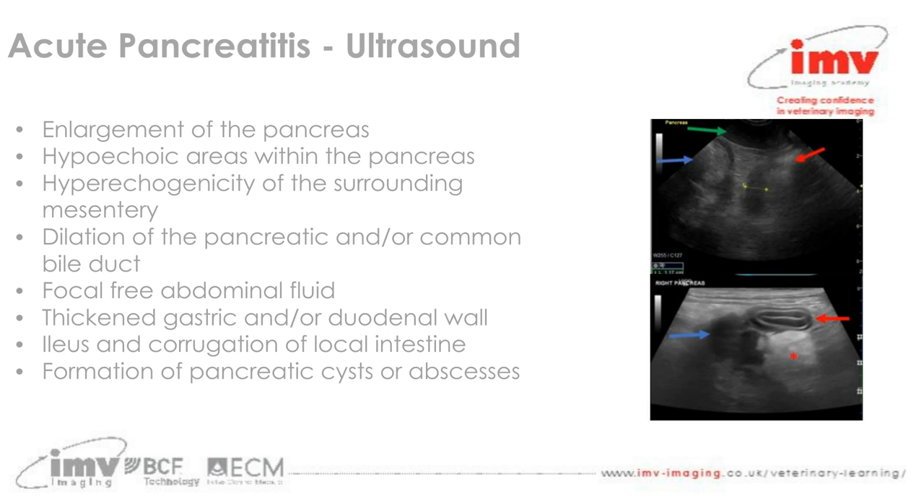This is a more severe example of pancreatic changes. The duodenum in transverse section is denoted by the red arrow, immediately adjacent to the enlarged hypoechoic pancreatic tissue denoted by the blue arrow. Just adjacent to it we have some hyperechoic reactive fat tissue, marked with an asterisk. These are just some examples of how acute pancreatitis appears on abdominal ultrasonography.